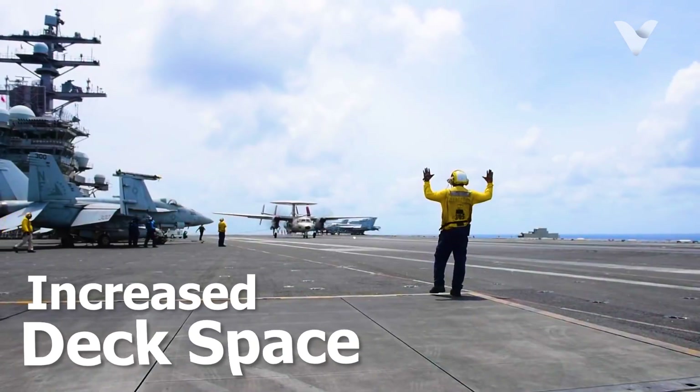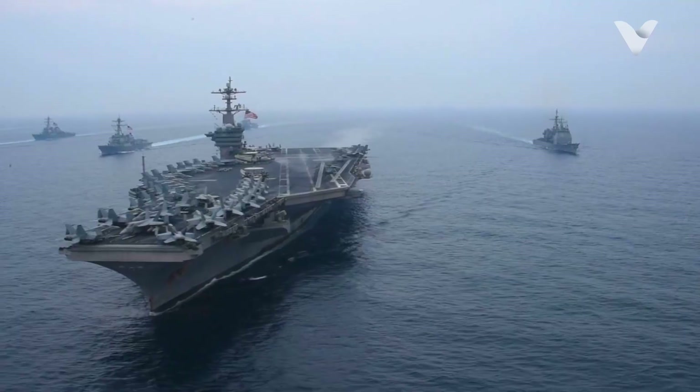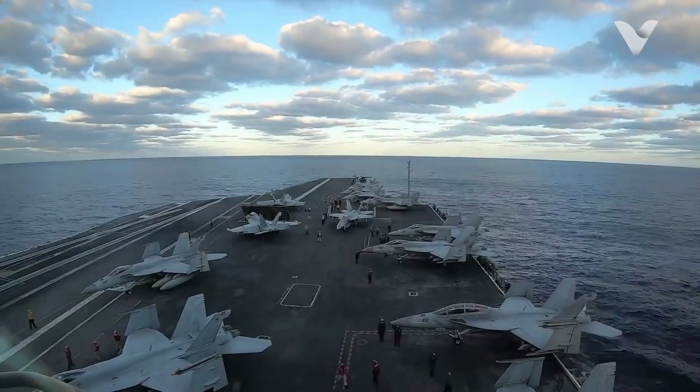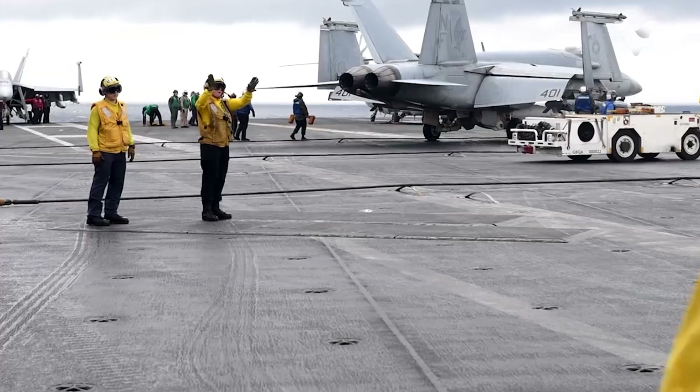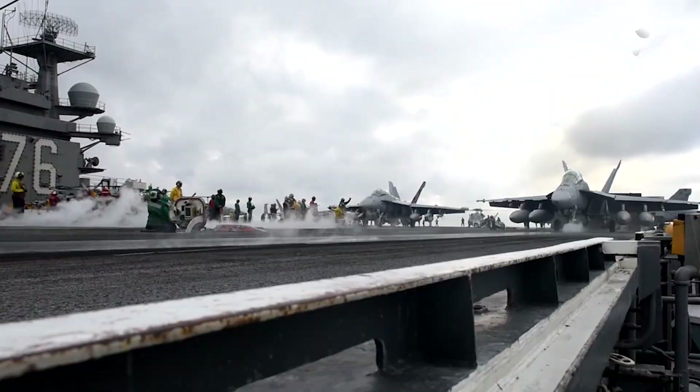Second, increased deck space. An angled runway allows for more efficient use of deck space. By angling the runway, aircraft carriers can accommodate more planes and helicopters without compromising on safety. This increased capacity is crucial for modern naval operations, where having a robust air wing is essential for both offence and defence.